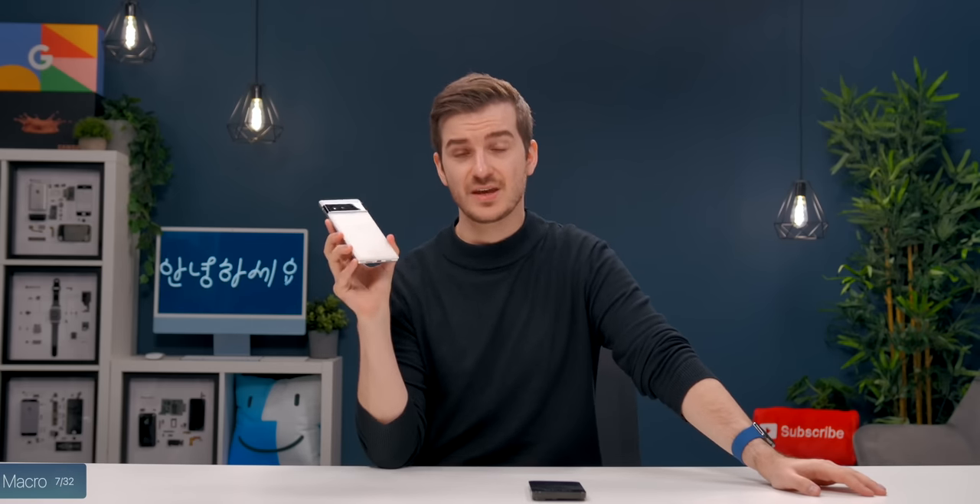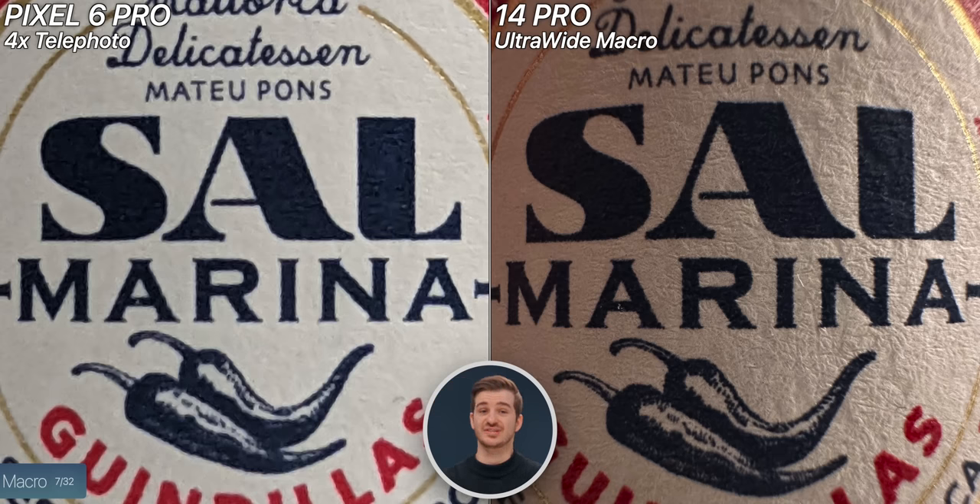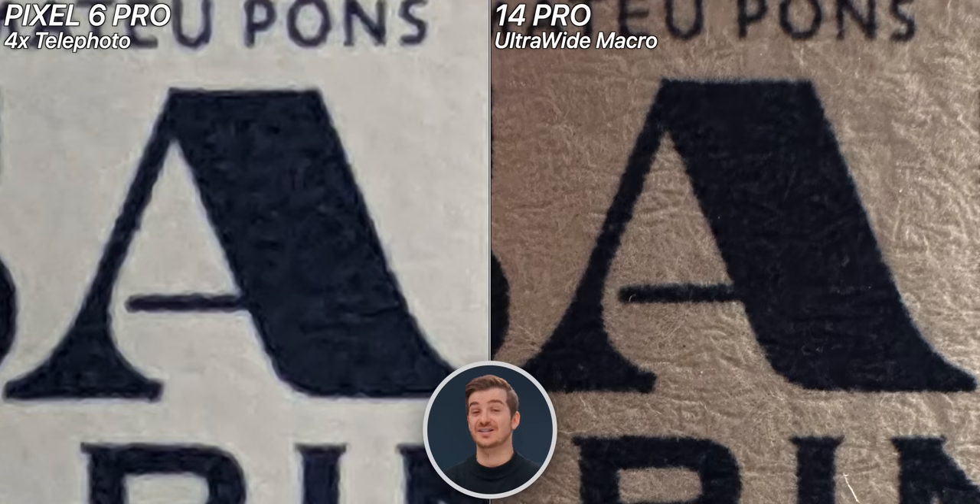We tested out Macro, which the Pixel doesn't actually have at all. We simply used the Telephoto module to get as close as possible to the subject. The iPhone easily takes this one — the difference is just night and day.